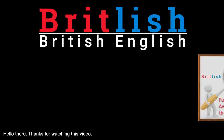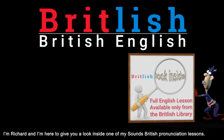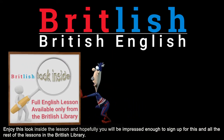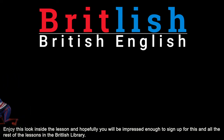Hello there, thanks for watching this video. I am Richard and I am here to give you a look inside one of my Sounds British pronunciation lessons. Enjoy this look inside the lesson and hopefully you will be impressed enough to sign up for this and all the rest of the lessons in the Britlish Library.